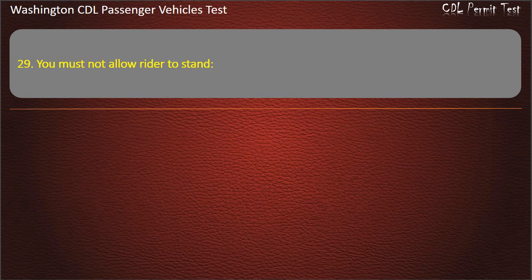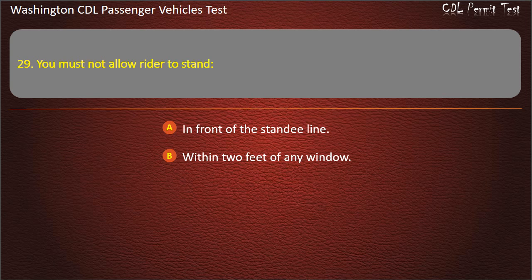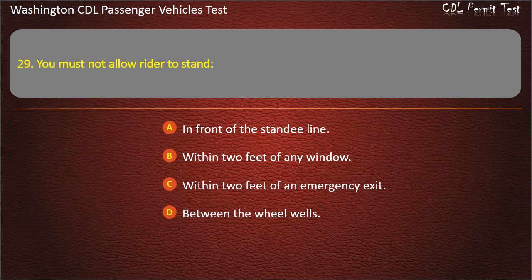Question 29. You must not allow riders to stand: in front of the standee line, within 2 feet of any window, within 2 feet of an emergency exit, or between the wheel wells. Answer: In front of the standee line.